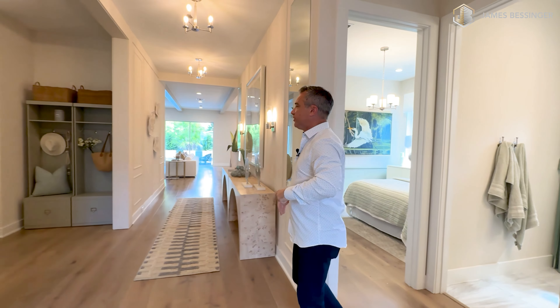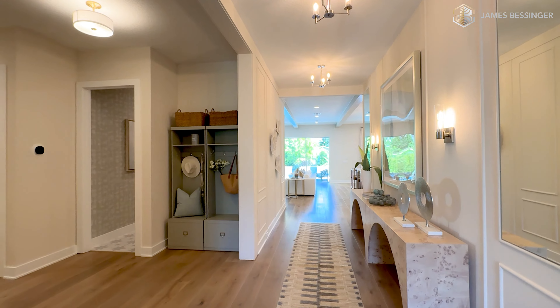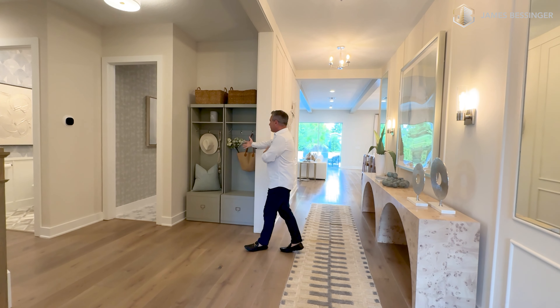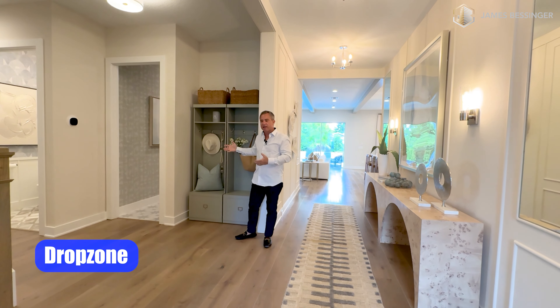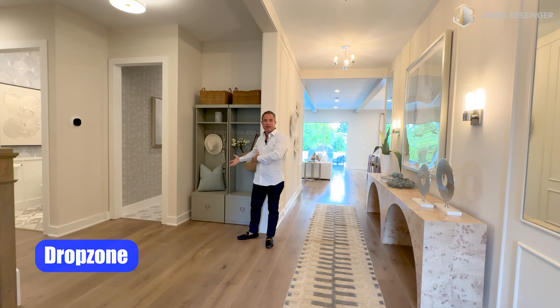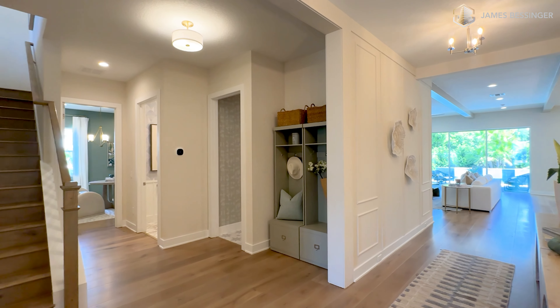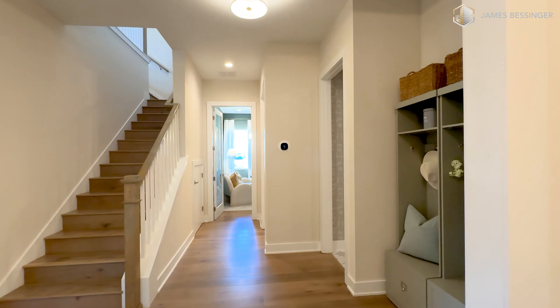As we walk back into this nice foyer, it just opens up right here — very welcoming. You have a little area right here where you can hang your purse, your hat, anything you want to drop off. It's kind of like a drop zone area right here, with your stairs going up with a nice beautiful newel post, stained wood railing, and wood spindles.